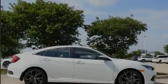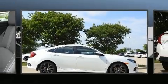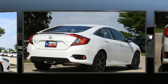Introducing the 2020 Honda Civic. This four-door, five-passenger sedan offers the latest in technological innovation and style.